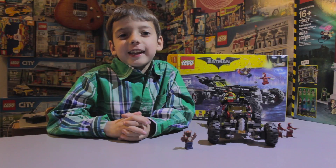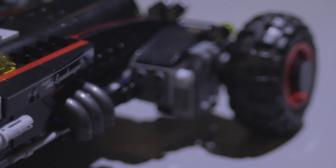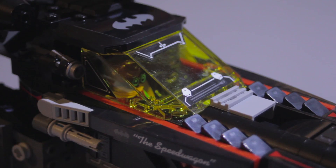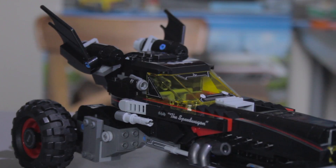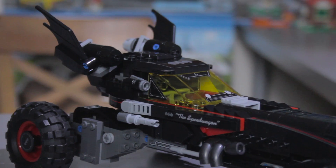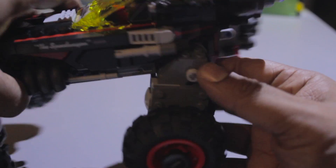The Batmobile is big. It's all black with accents of red and gray. Robin and Batman can fit inside, and the roof can pop off. It also has a gun on each side that shoots studs. The wheels can move, turning the car into three modes.